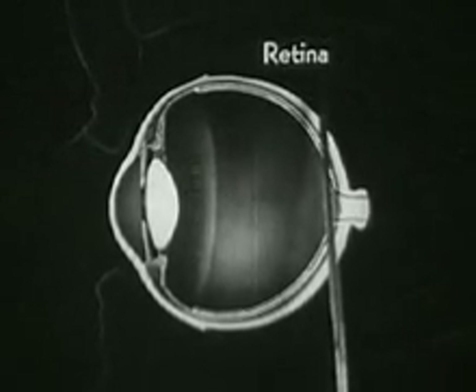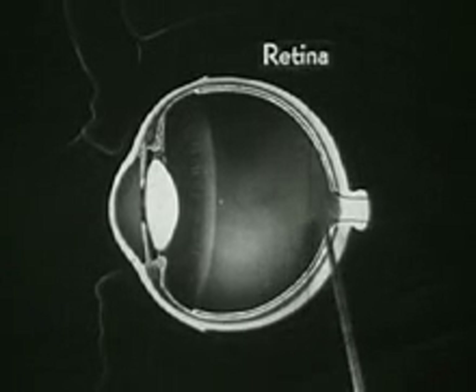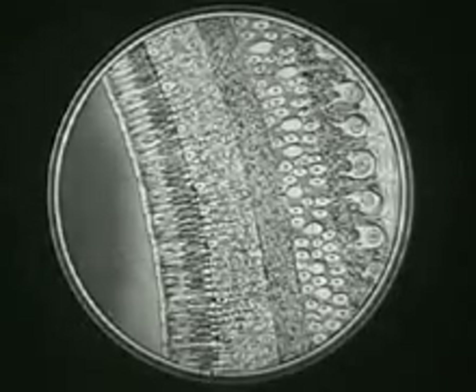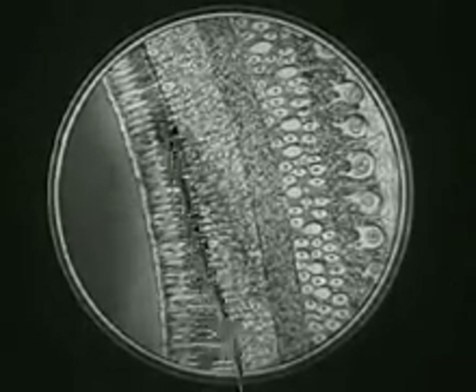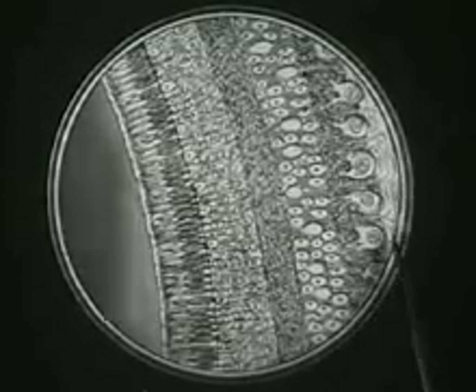The innermost layer of the eyeball is the retina, a very delicate structure. The retina is actually a part of the optic nerve, which transmits the light impulses to our brain. The retina is the most important and complex structure in the eyeball. Magnified many hundred times, the retina is seen to consist of this complicated arrangement of rods and cones, which convert light waves into nerve impulses in some manner which even science of today cannot fully explain.